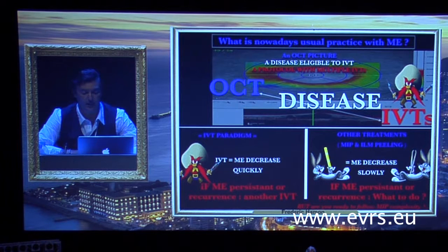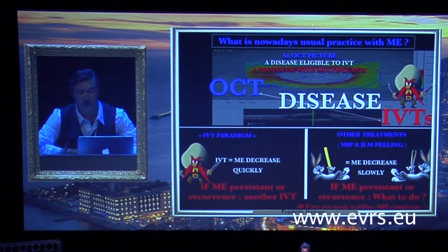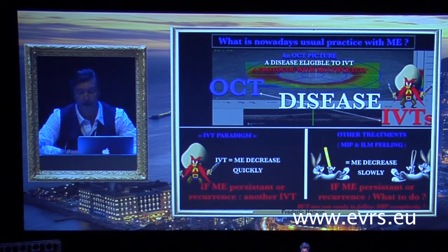Remember, nowadays, usual practice with macular edema: an OCT picture is eligible to IVT protocol with multiple IVTs reserved with OCT follow-up, and so on. That IVT paradigm is based on macular edema decreasing quickly after IVT. If macular edema is persistent or recurrent, the approach is to do another IVT or multiple IVTs. For other treatments, the problem is often that macular edema decreases slowly. If persistent or recurrent, what to do?